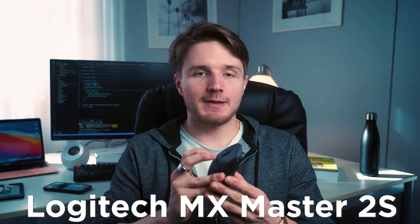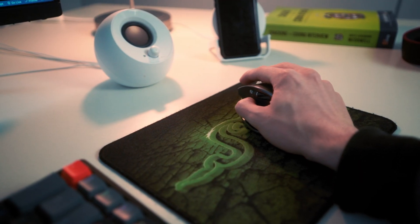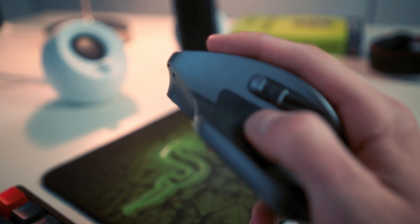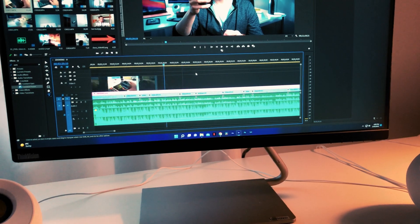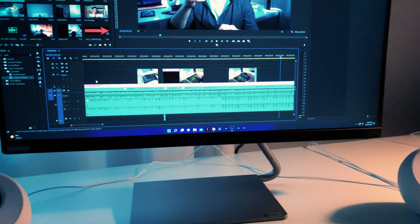Then we have my mouse — the MX Master 2S. Really awesome mouse, one of the most popular productivity mice out there. It's really ergonomic and fits in your hand nicely. My favorite part is the side wheel or side scroll, which is really great when I'm editing video because it lets me scroll the timeline while freeing up the main scroll wheel to scroll up and down. If you're editing video, I highly recommend this one.